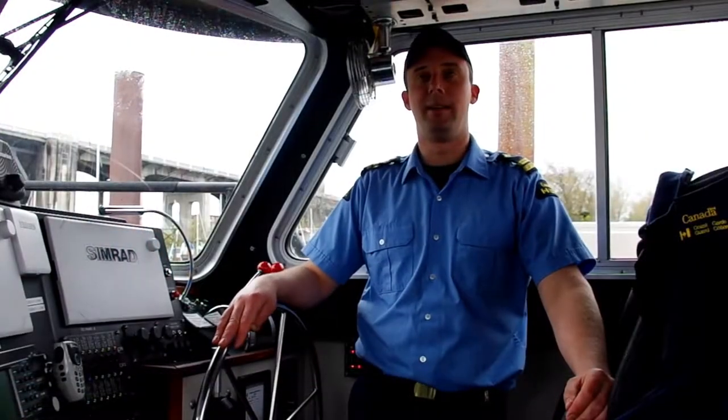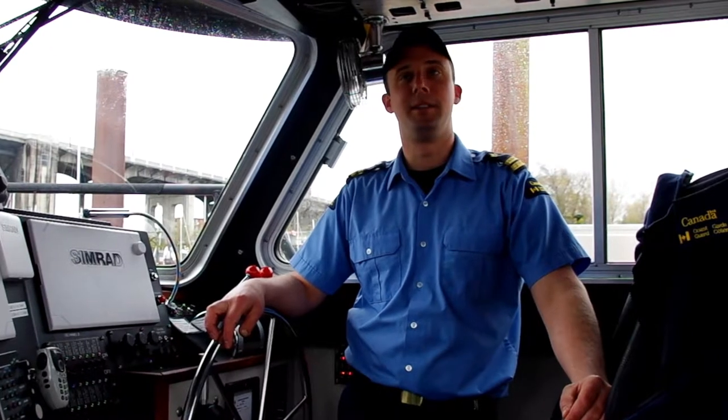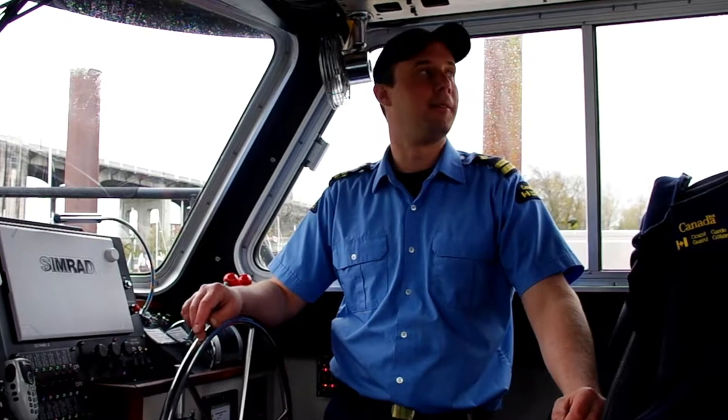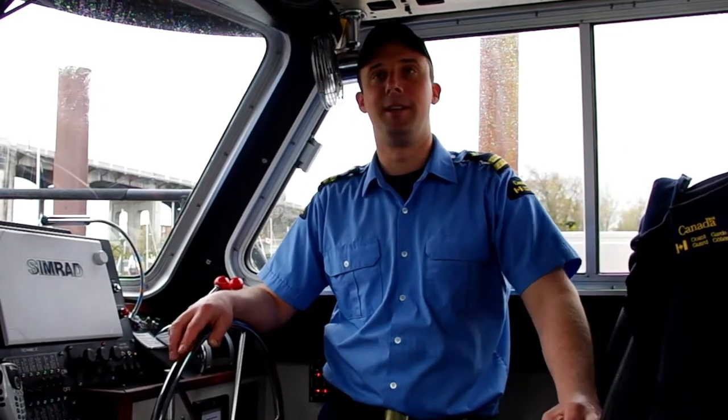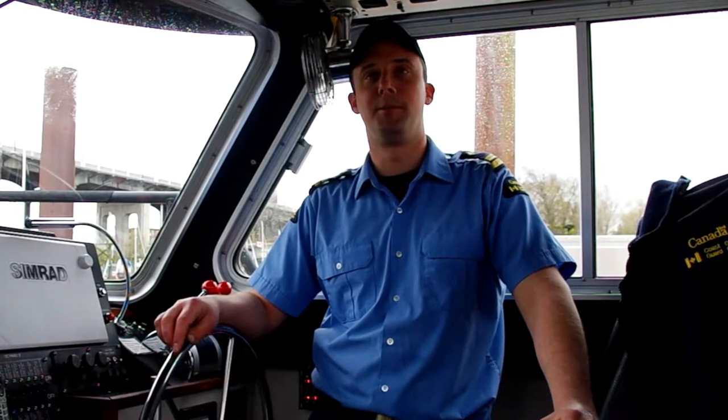I'm Tyler Fain, officer in charge at the Kitsilano Coast Guard base, newly reopened last year in May. Primarily, we're search and rescue for the Greater Vancouver area, Howe Sound, Indian Arm. We've also evolved a lot with environmental response.